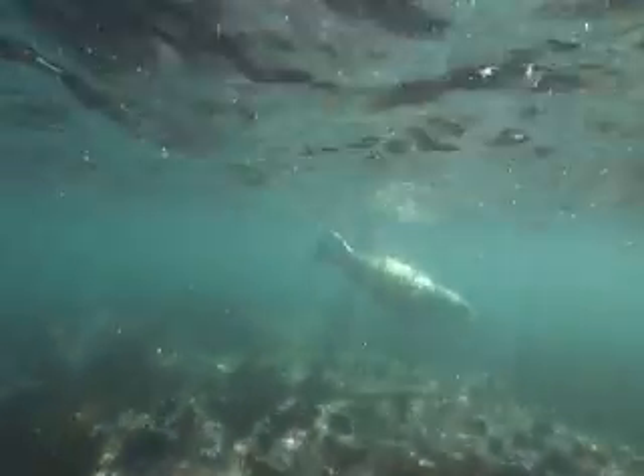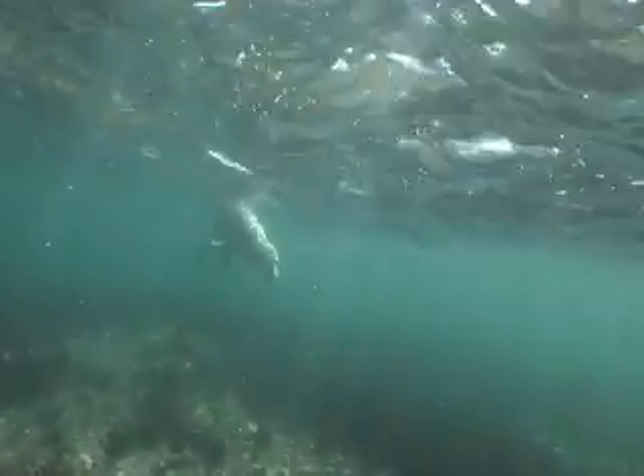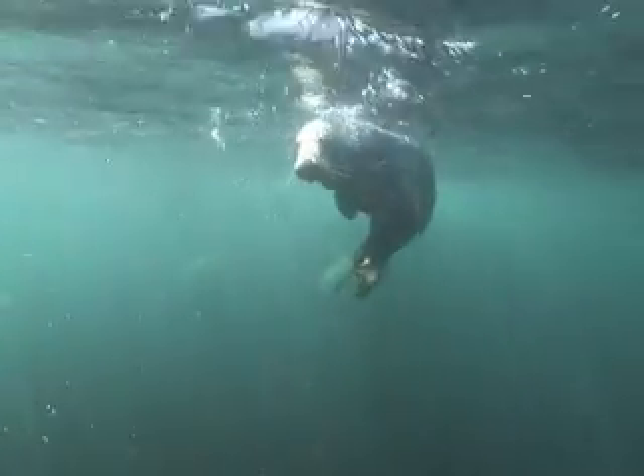The largest of the Smalls' inhabitants are seals. Safely away from human disturbance, the shallow reefs attract a good supply of fresh fish and the immersed rocks provide a place to haul out and rest.